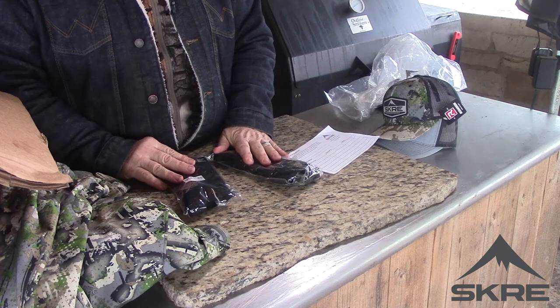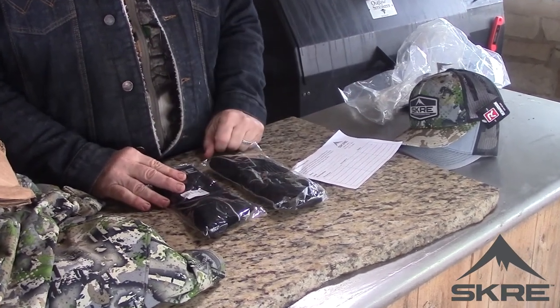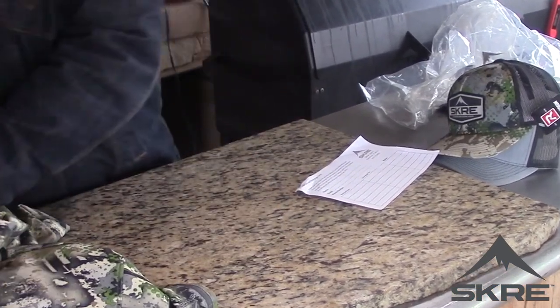There's a pair of merino wool socks — they call these their Accelerator sock. Two of those socks are going to come in handy.